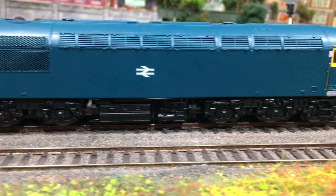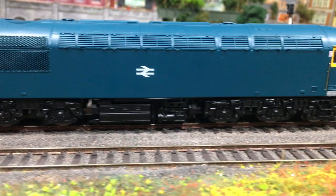00 track is a couple of millimetres too narrow to represent the UK 4'8.5" rail lines.